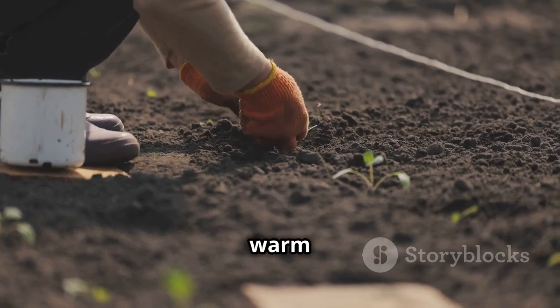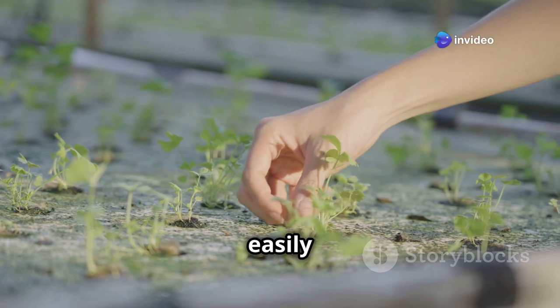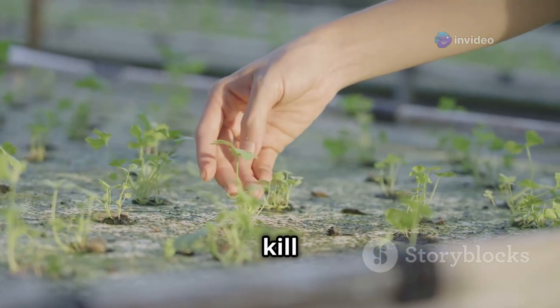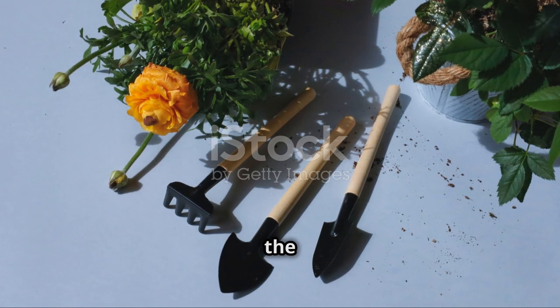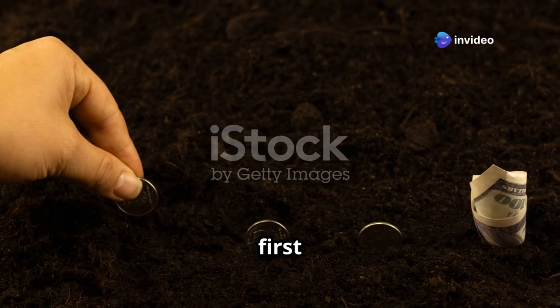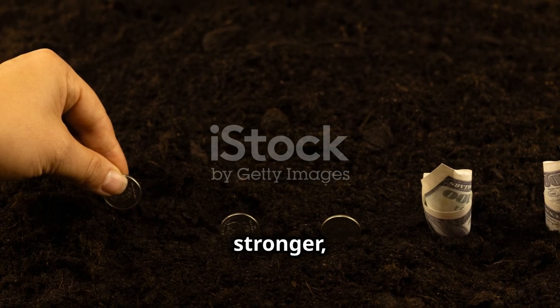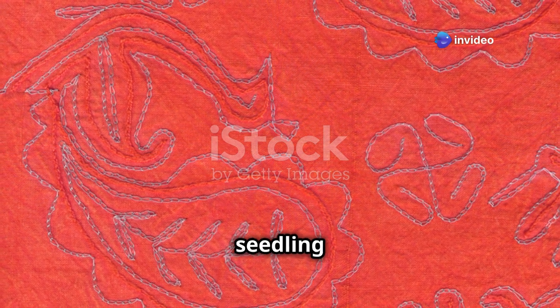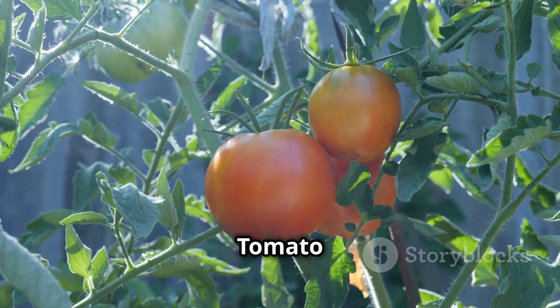When transplanting, handle seedlings gently by their leaves — the stems are delicate and can be easily damaged, stunting growth or even killing the plant. Always support the plant by its leaves to minimize injury and ensure a smooth transition to the new growing environment. Bury the stem up to the first set of leaves; this encourages the plant to develop additional roots along the buried stem, leading to a stronger, more resilient plant. Strong root development is key — planting the seedling deeper gives it the best chance to develop a robust root system supporting vigorous growth and abundant fruit production.